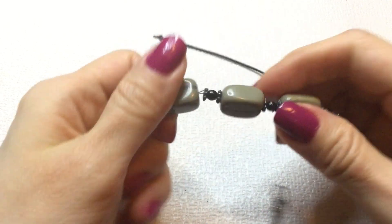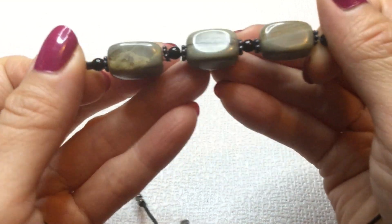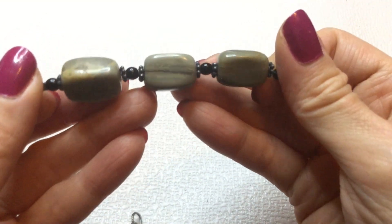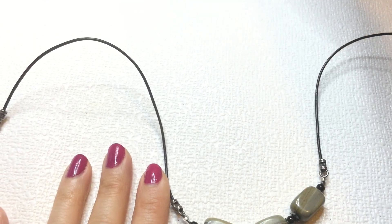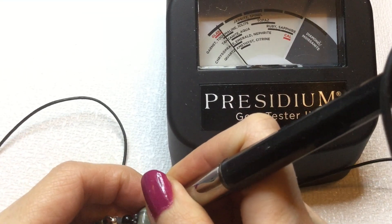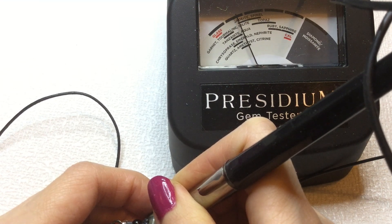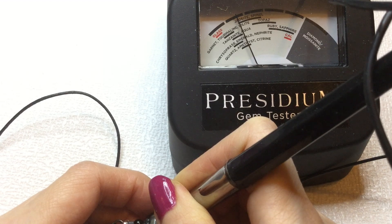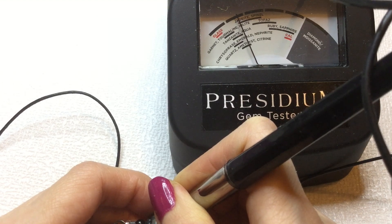Next we have these beautiful stones and these look like they could be some type of an agate. Very beautiful, and they're definitely cold to the touch. I can take my Presidium here and see if it registers as anything. It's going up between somewhere in the quartz, amethyst, citrine and jadeite and spinel. So it's definitely something.